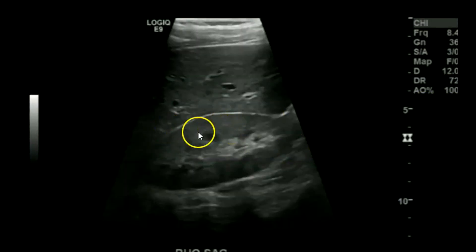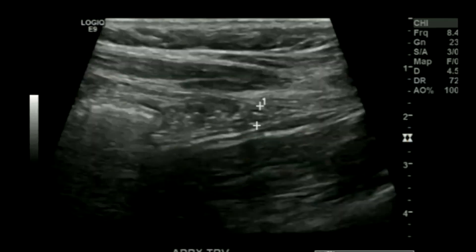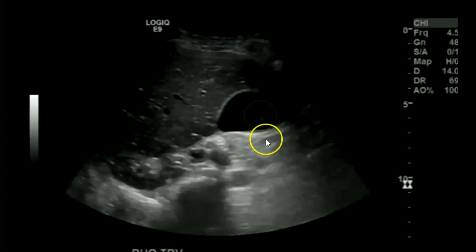We begin in the right upper quadrant with the gallbladder. This portion of the liver is normal. The kidney is hyperechoic, which could be medical renal disease or in this case an inflammatory or infectious process. Here's a transverse appendix measuring four millimeters against the psoas muscle; here's another segment of it with no hyperemia. This is in sagittal — another normal appendix. Right upper quadrant: gallbladder, kidney, liver all normal.